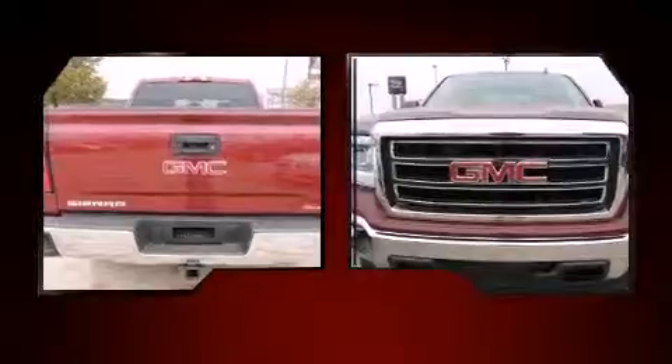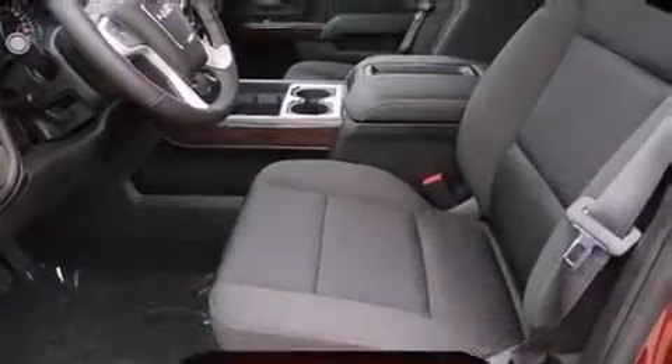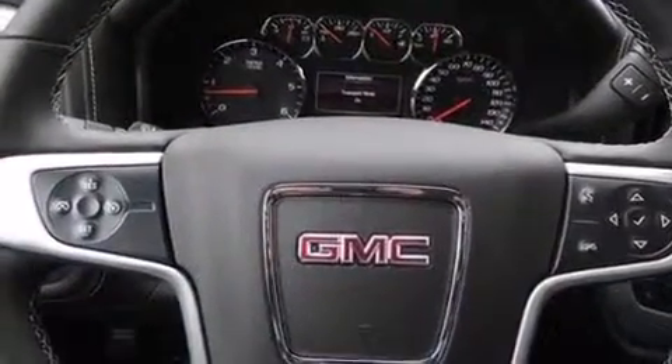It's equipped with tons of terrific amenities, but it won't break your budget, such as remote keyless entry, delay off headlights, front and rear reading lights, one-touch window functionality, a rear step bumper, and cruise control.